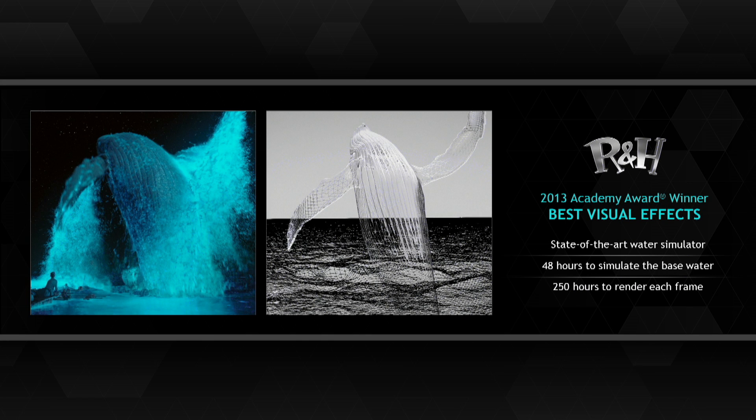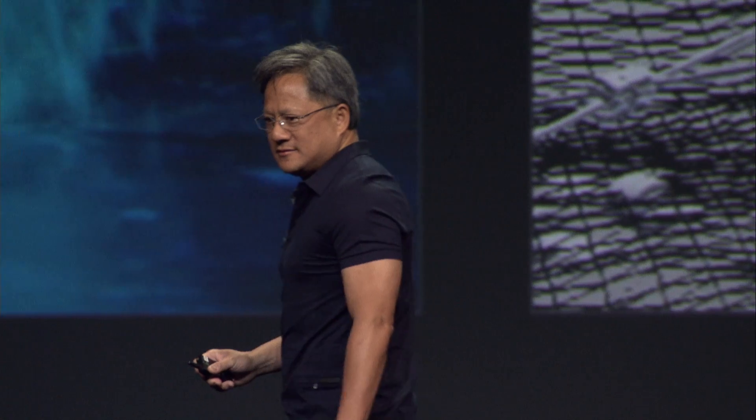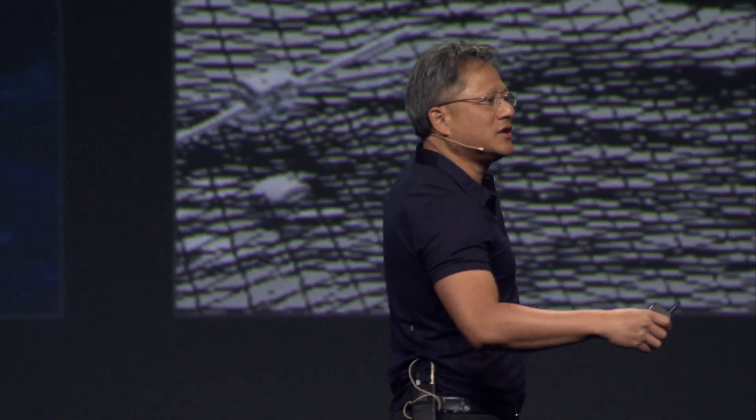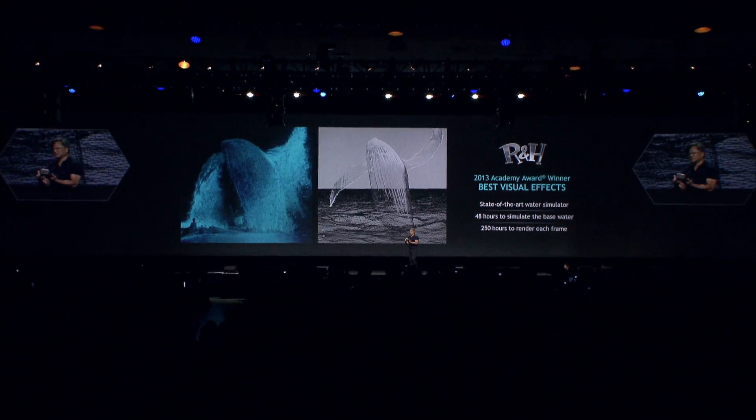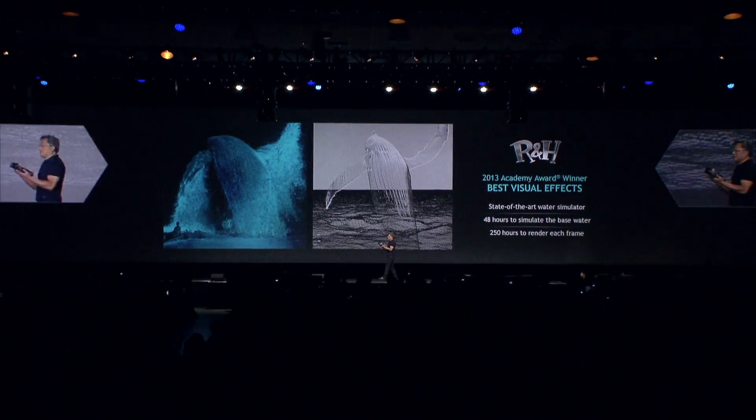Thirty years later, the work at Rhythm & Hues broke new ground. This is the 2013 Academy Awards Best Visual Effects. It's very clear now that generating a beautiful image is not enough. You have to first do the amazing physics simulations of the real world — the mathematics behind water, fire, smoke, particles, and collisions — before you render it. The unification of simulation and computer graphics is very clear now.